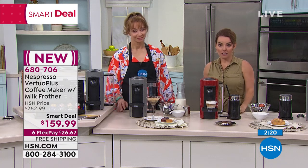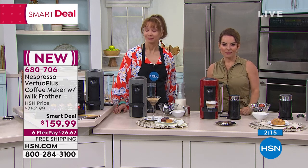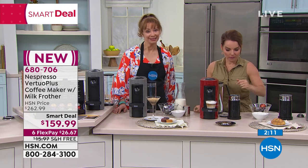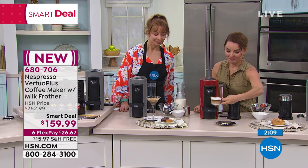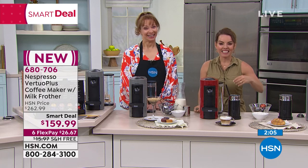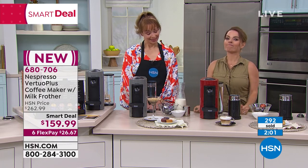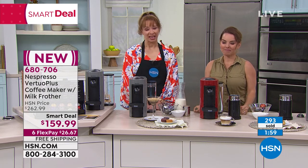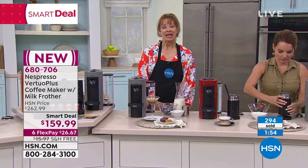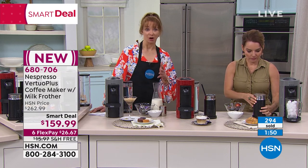They're all great. We did pay that frother amount separately as well. Don't spend your money or time in line at a certain coffee place — get this thing. If someone is thinking, 'come on' — I think it's actually better than we even say it is when you get it at home. You'll use it more than you maybe even thought.